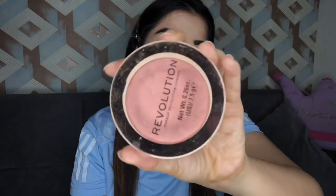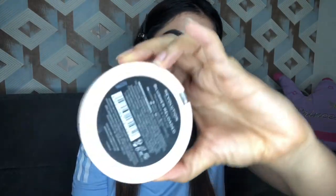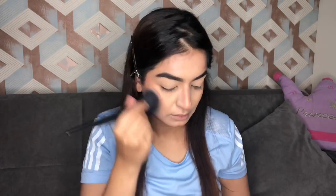For blush, I have taken this Makeup Revolution Blush Reloaded — I'll give you the shade in the description again. This is a very light and subtle blush, that's why I went with this today.